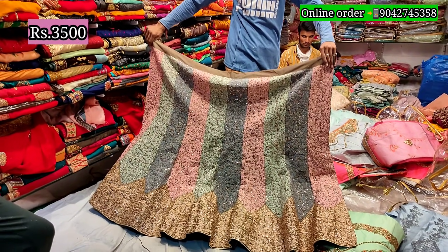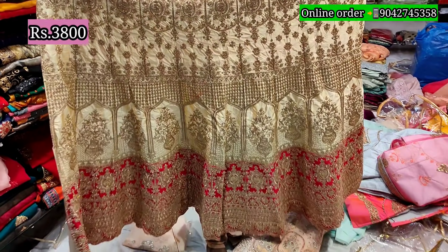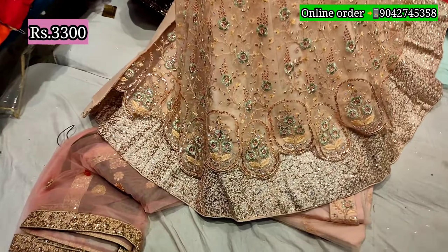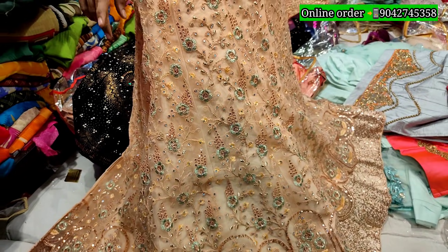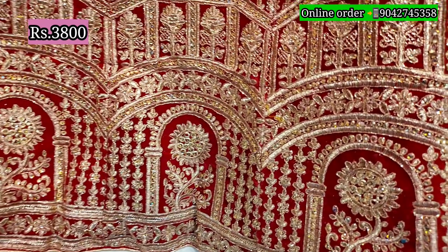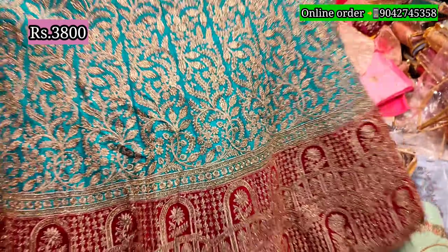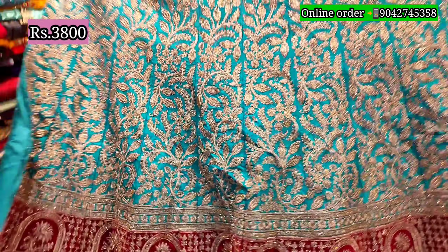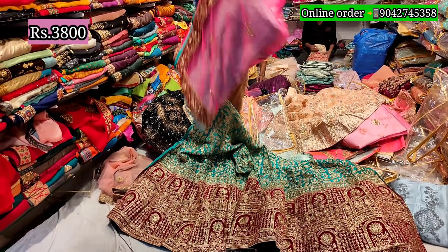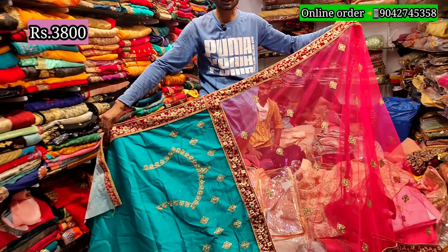New collection — 3800, 3300, 3800, 6000, 3800, 1800, 5800 — full discount offer. Totally different pink color contrast blouse, heavy simple item. Items are different — rich.